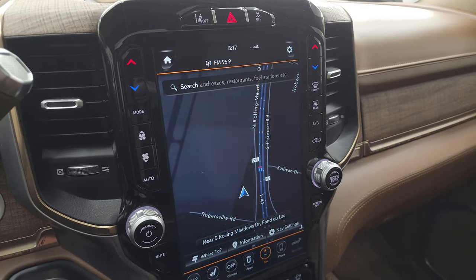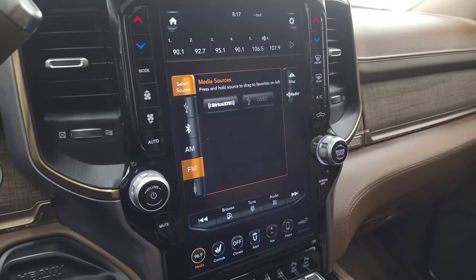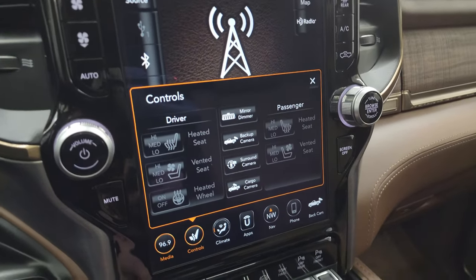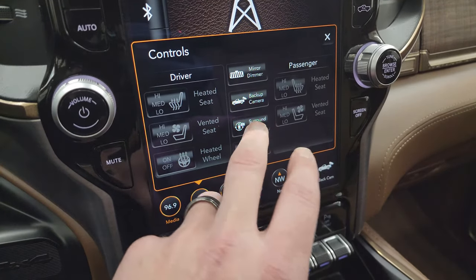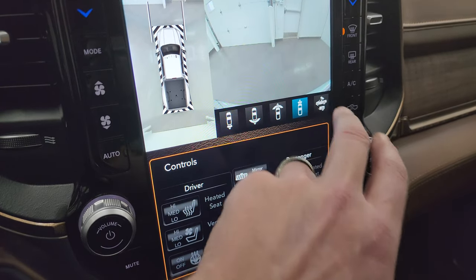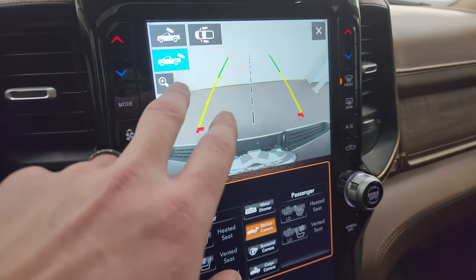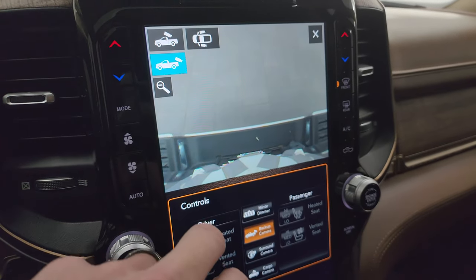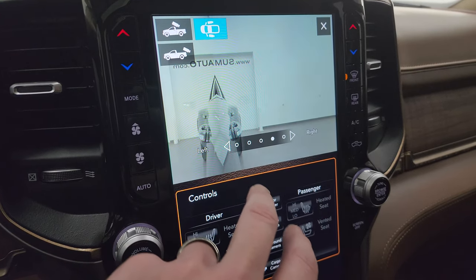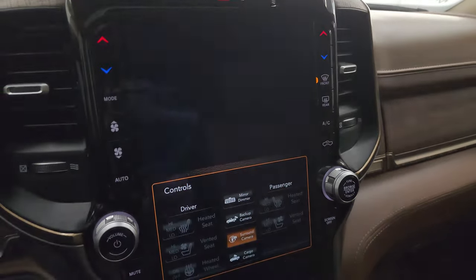This one has the 12-inch Uconnect 4 radio with factory navigation — you can see Highway 41 right there, working nicely. It has AM, FM, and SiriusXM radio plus USB hookups. All climate and seat controls are here — heated and cooled seats, heated steering wheel. The surround-view camera system includes a normal backup camera, wide backup camera, wide and narrow front cams, and a cargo cam showing the bed. You can also zoom in on the receiver hitch and zoom down the sides of the truck when backing up a camper or trailer — a very handy feature.